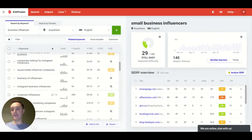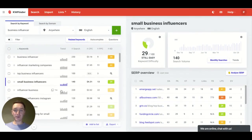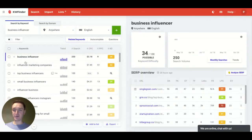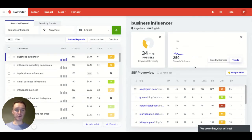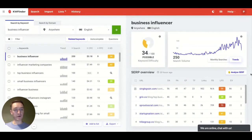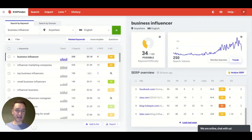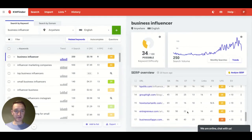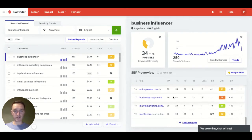So right now what you have here is — I searched by keyword 'business influencer' in English. Not only do you have the trend for the keyword, how many people are looking for it, how difficult the keyword is, and the search volume by monthly searches — you can go to trends as well and see that. You also have the general SERP overview where you can go website by website, seeing what really ranks on the top for that particular keyword.